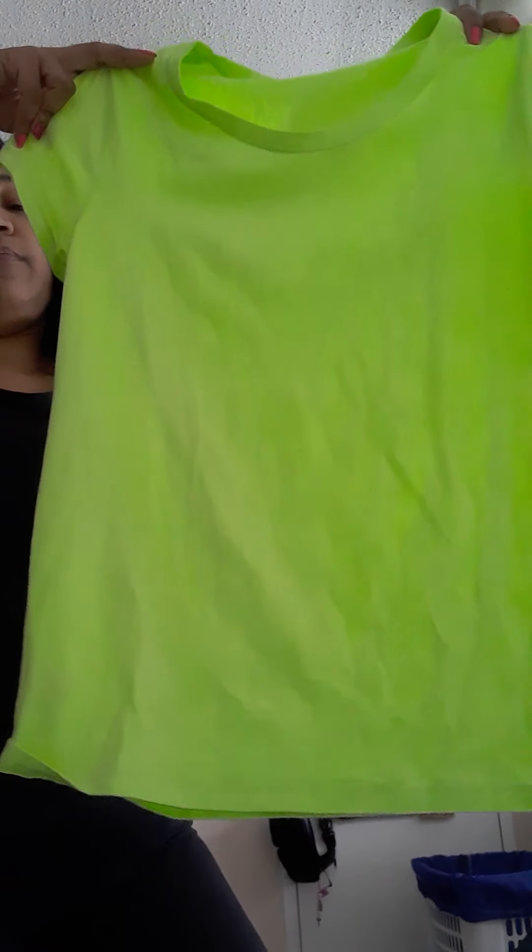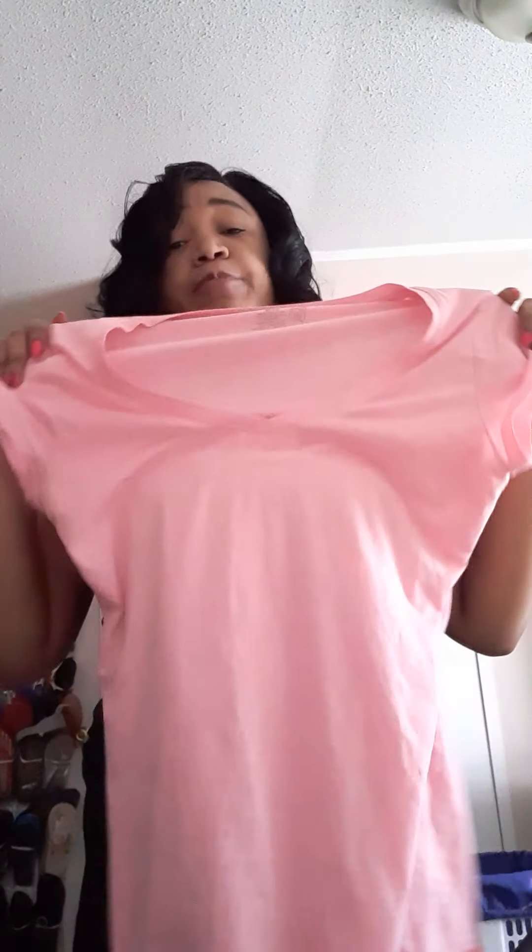Moving on to your plain everyday shirts — very bright colors. Starting with this No Boundaries brand in a large. They didn't have my true size; normally I get a small or medium, but I decided to just pick this up in a large. It's like a really linish green color, pretty for the summer. The next one I picked up is also a large — a pretty pink color. It's very comfortable, breathable; you won't be burning up in it because it is really hot here.